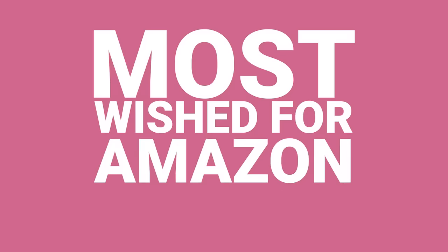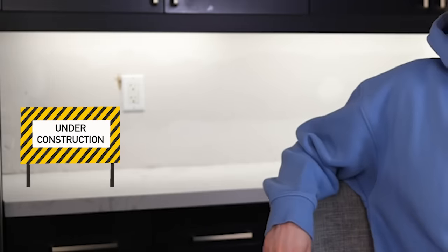We're back today testing out more of Amazon's most wished for. A couple of weeks ago we were here, but we're still dealing with some renovations — hence the new aesthetic: drywall.